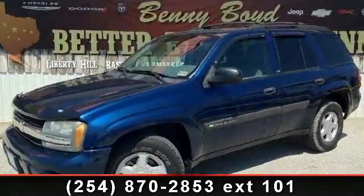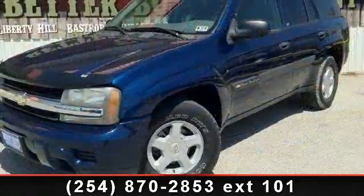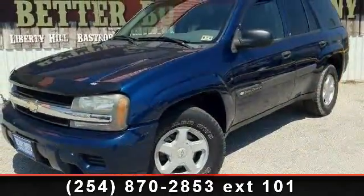Check out this 2003 Chevrolet Trailblazer LS. If you are looking for a first-rate auto, this one could be yours today.